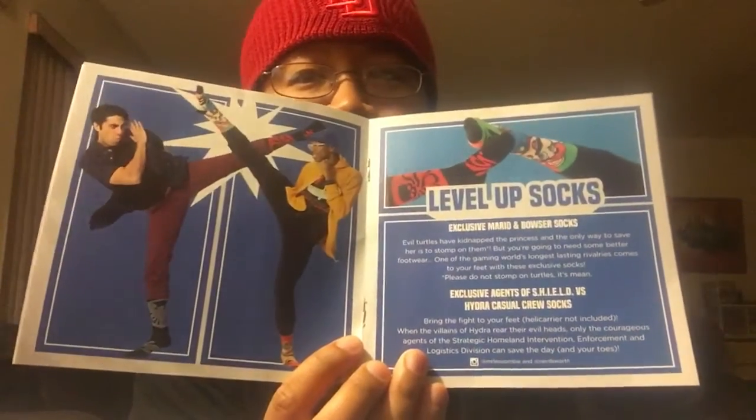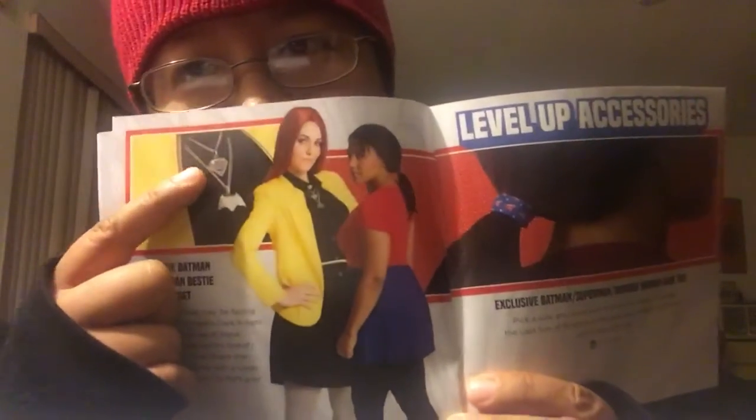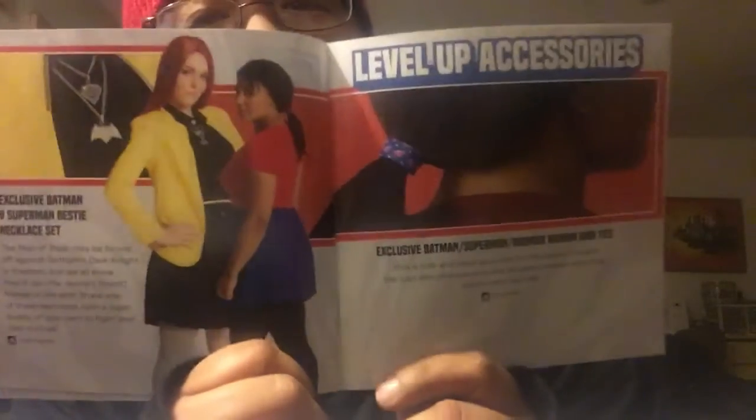Alright, tangent — sorry! Moving on. Next in the booklet it's the socks: Agents of S.H.I.E.L.D. vs. Hydra and Mario vs. Bowser socks — really cool poses in the photos. Everyone got those if they signed up for the Level Up socks. For the accessories, it looks like there were two things: a necklace set and a hair tie. The necklace set they call the Bestie necklace set — you get two, Superman and Batman. The hair tie could be Batman, Superman, or Wonder Woman, so different versions were available. I don't know why they call them 'besties' since they're fighting each other, but I assume it's because they eventually form the Justice League.